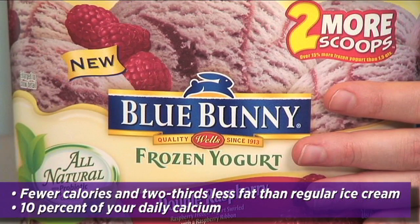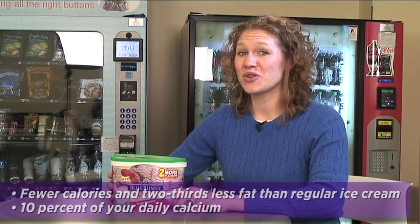The only downside is it's hard to stick to just one serving, so be sure to watch your portion sizes and keep your spoon out of that carton.